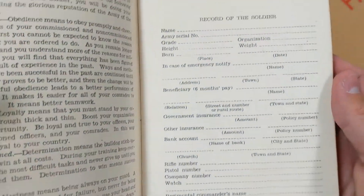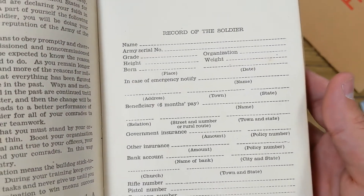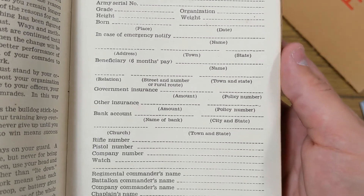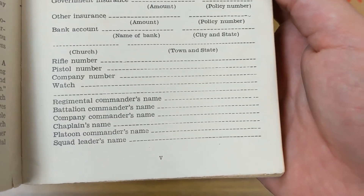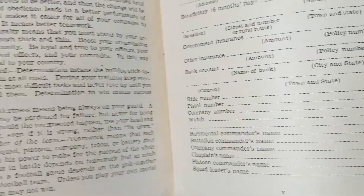It's got a bunch of stuff in here, and it even has a record for the soldiers. It doesn't look like whoever owned this wrote their information down, including their name, army serial number, grade, organization, height, weight, date of birth, emergency contact, beneficiary of six months pay, government insurance, other insurance, bank account, rifle number, pistol number, company number, watch, regimental and battalion, company commander's name, chaplain's name, platoon commander's name, and squad leader's name.